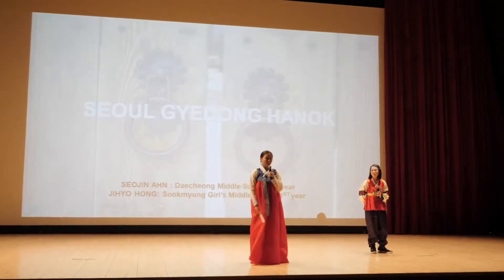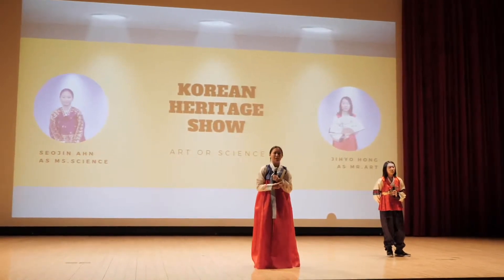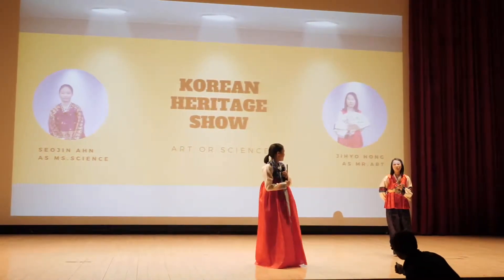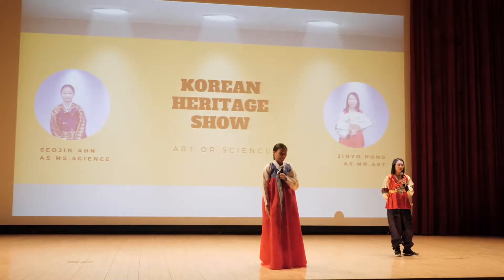Good afternoon, everyone. Welcome to the Korean Heritage Show. My name is Ms. Science, and I am very honored to be a host of the show. As you can tell, I am the smartest person of the show, and I will tell you everything about Hanok today.